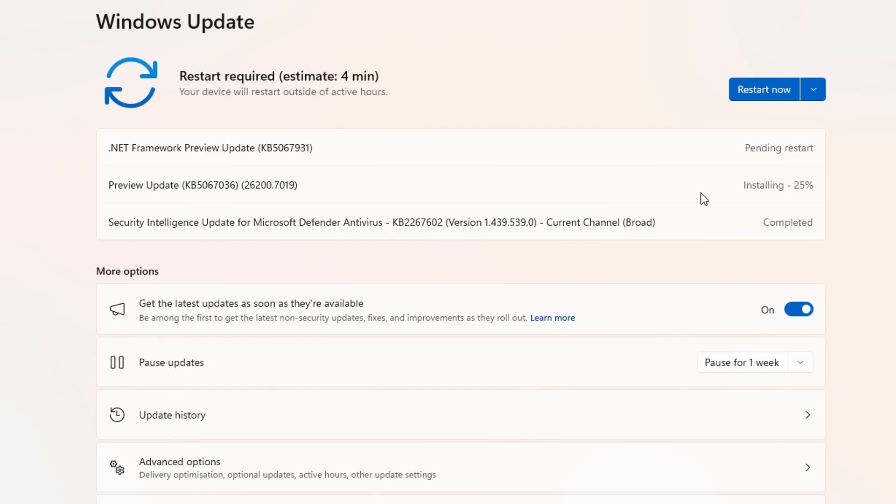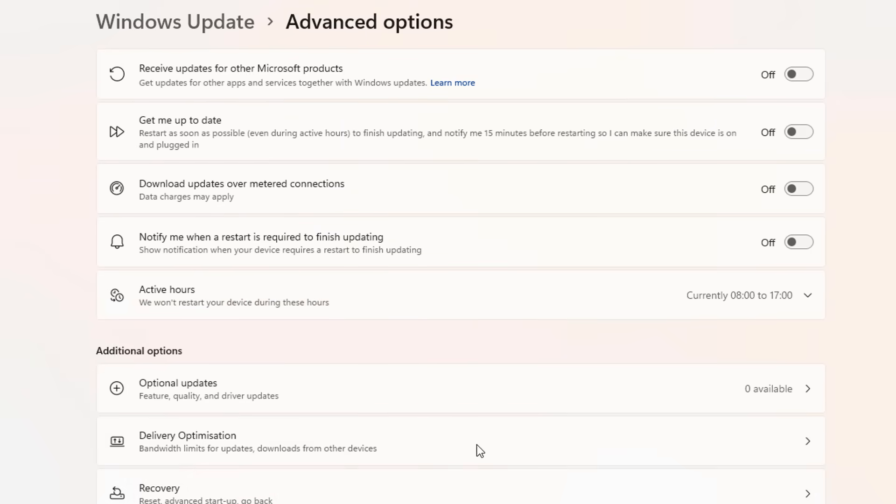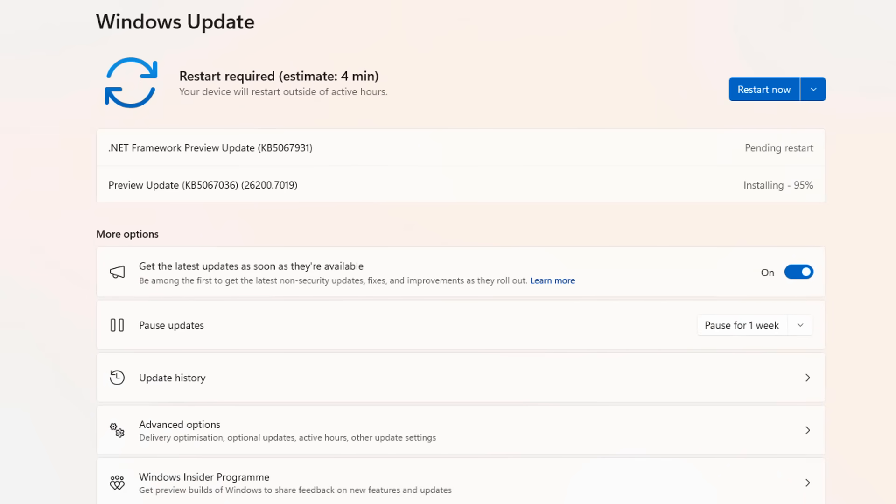Hopefully this update does fix the problem because it is very frustrating. If it doesn't fix the problem, then this version of Windows 11 is going — I can't have an unstable system. I need a reliable computer to do my work. Let me know in the comments what sort of issues you're having with Windows 11 25H2, if any.